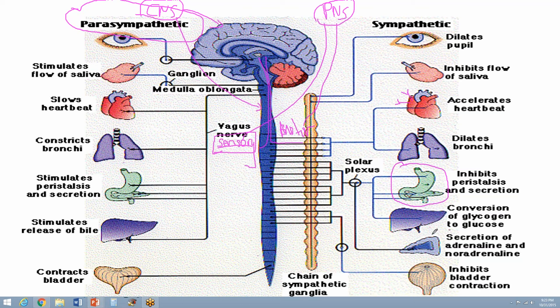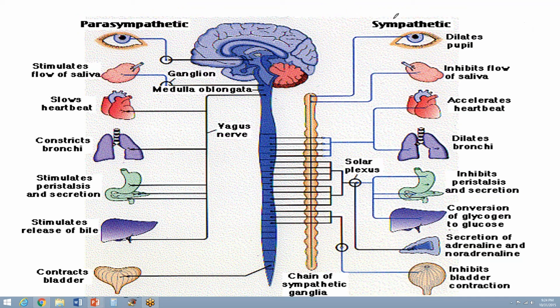The adrenal gland is also very important in the fight-or-flight response. A cross-section looks like this: the outside of the adrenal gland is the cortex and the inside is the medulla.